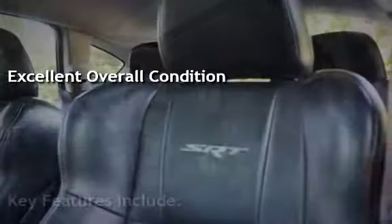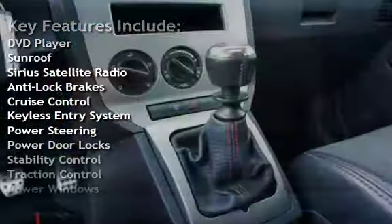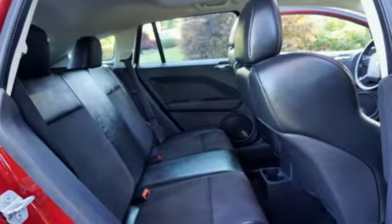Key features include DVD player, sunroof, Sirius satellite radio, anti-lock brakes, cruise control, keyless entry, power steering, power door locks, stability control, traction control, and power windows.